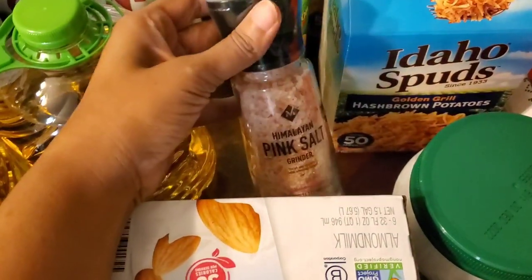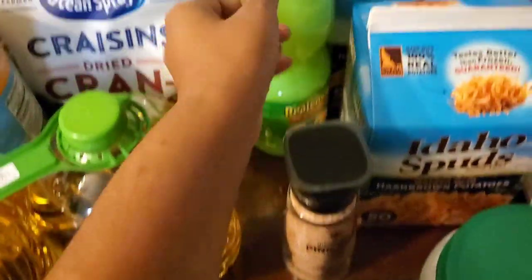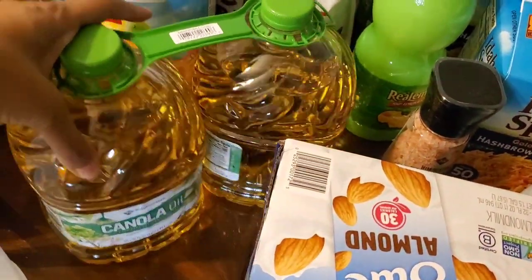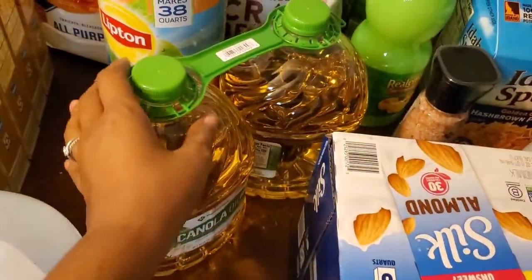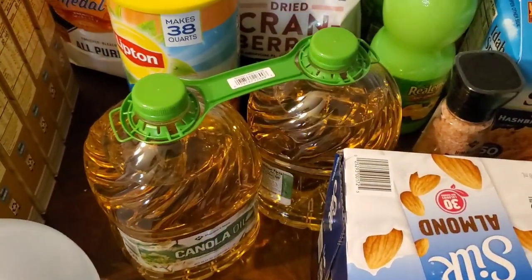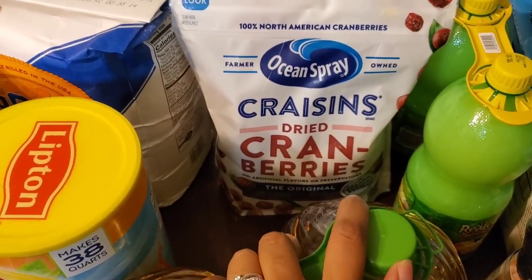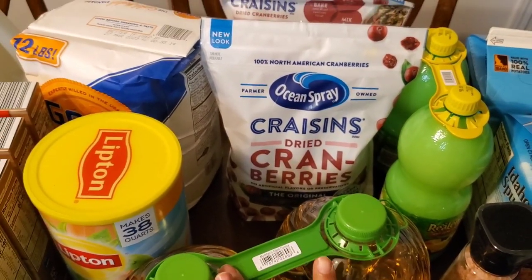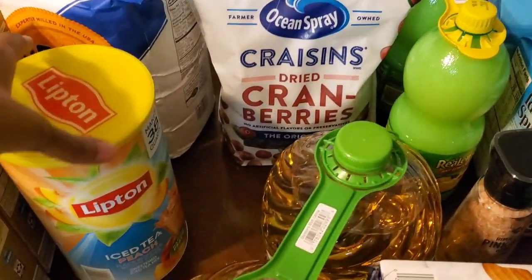Six cartons of almond milk should last us maybe a week if we're sparing with it. I got some pink Himalayan sea salt for about four dollars, two lemon juices — 100% lemon juice — and two canola oils. I typically only use olive oil and grapeseed oil, but I didn't see any grapeseed oil and I was trying to stretch my funds. I got two packs of craisins — just dried cranberries and sugar — and I think they were six dollars a bag, which seemed like a really good deal.